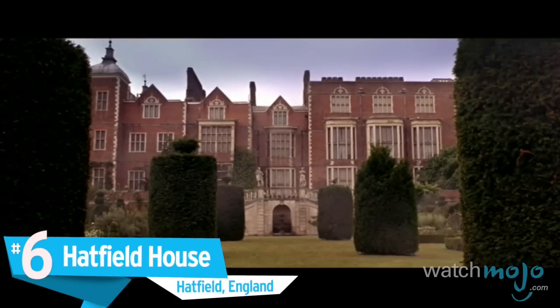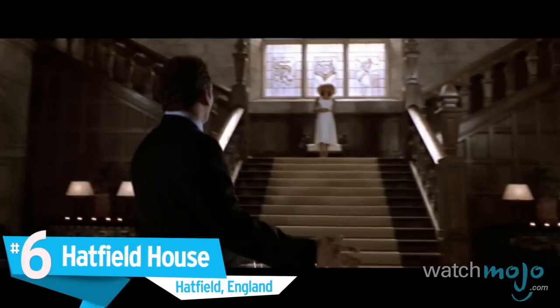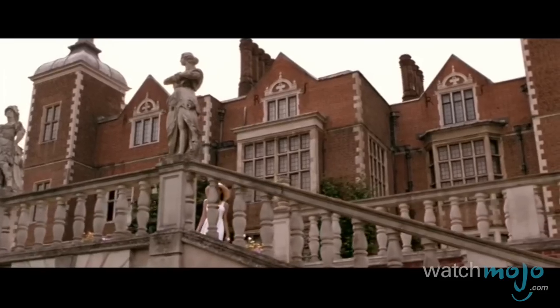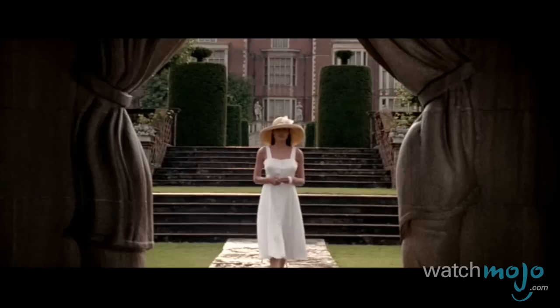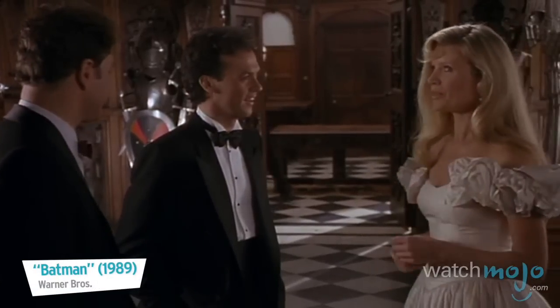Number 6: Hatfield House, Hatfield, England. Even though this place, located in the UK, is huge, it would be crowded if all the movie characters who lived here were on site together.